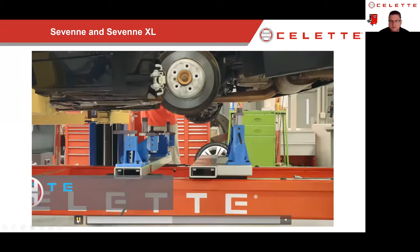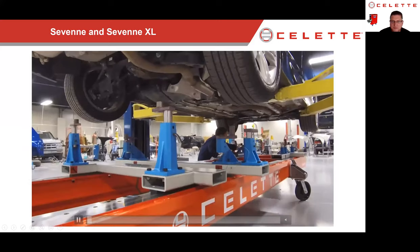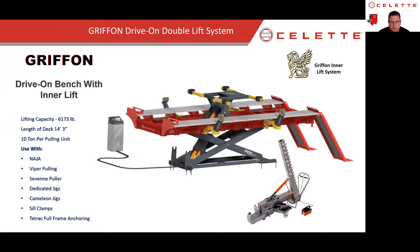Now we'll take a look at the Griffin bench — this is our signature bench. There's no other bench on the market like it. It has an internal lift which makes it a Griffin. That internal lift allows us to drive the vehicle onto the frame machine, then pick the vehicle up. The lift rolls forward and backward along the length of the machine as well as left to right, allowing us to place the car in sill clamps or on the jig itself. Uniquely, you can use these benches with or without fixtures.